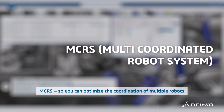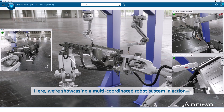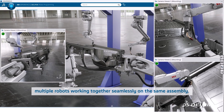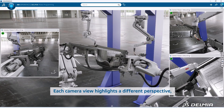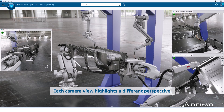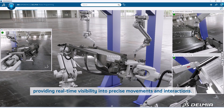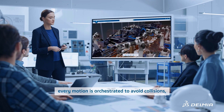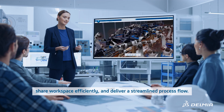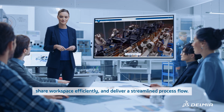MCRS — so you can optimize the coordination of multiple robots. Here we're showcasing a multi-coordinated robot system in action: multiple robots working together seamlessly on the same assembly. Each camera view highlights a different perspective, providing real-time visibility into precise movements and interactions. With Delmia's advanced simulation and programming tools, every motion is orchestrated to avoid collisions, share workspace efficiently, and deliver a streamlined process flow.